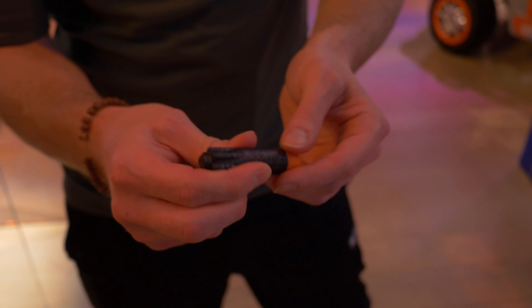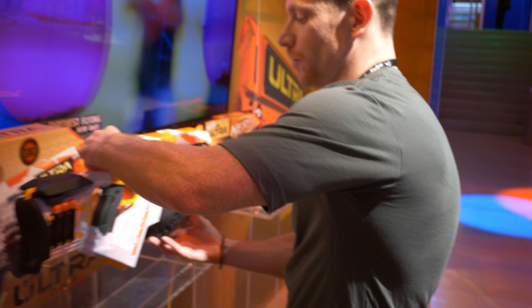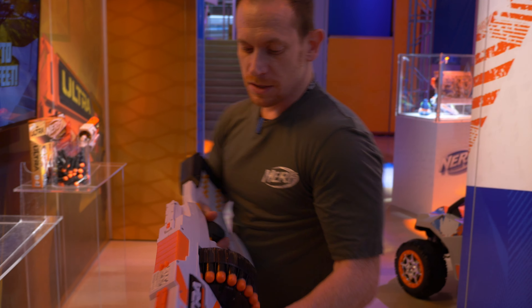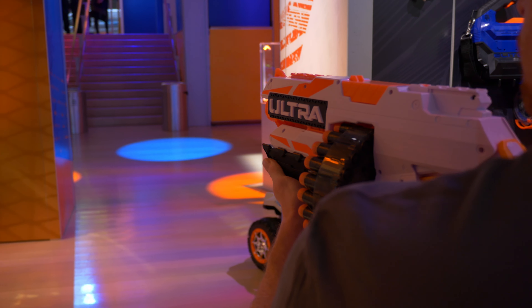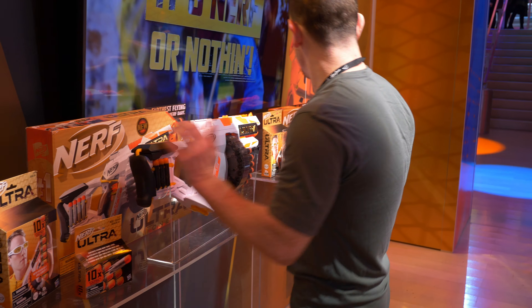It is solid — it's not hollow — it's a little bit different material. It has these fins for ultimate distance, speed, and accuracy. In October we launched the Ultra One, so this is a motorized blaster with a 25-dart rotating drum. Tons of power on this — you can see really amazing distance and speed on that.